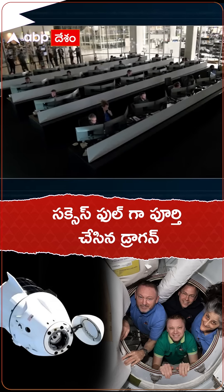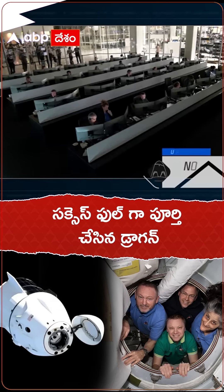Excellent news there — we heard the words we were looking for: nominal burn. That means that the deorbit burn was successful and nominal, meaning as expected. And we're now beginning to close the nose cone.